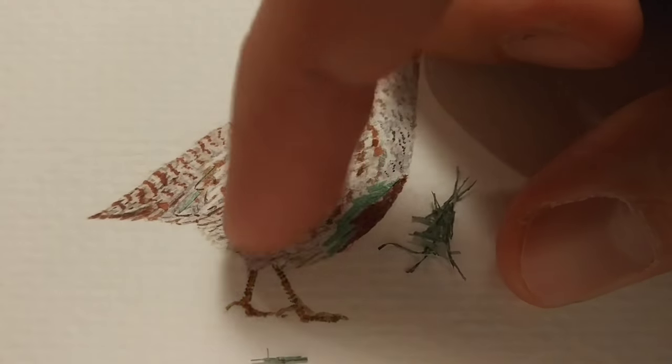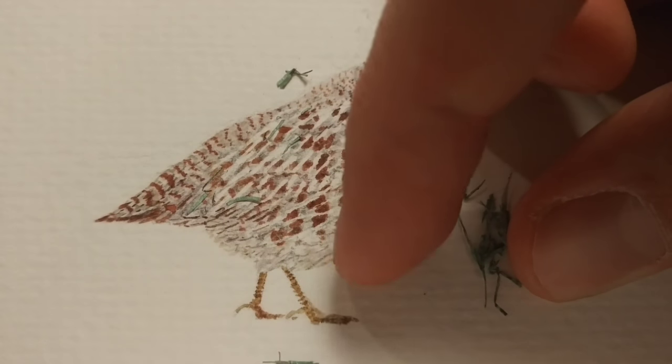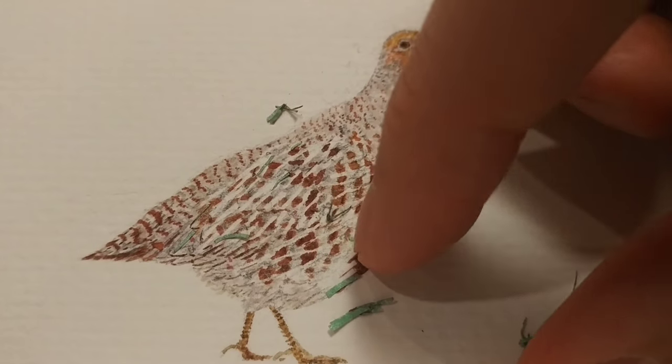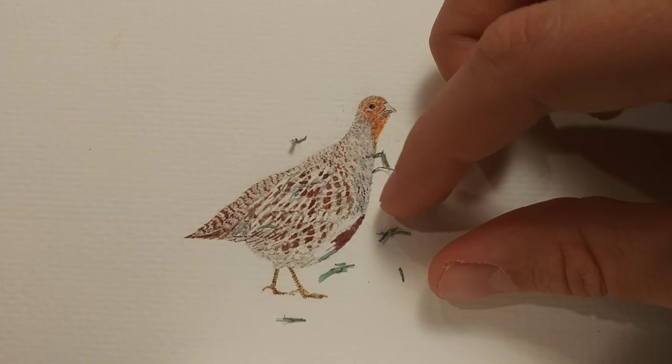I'm not a wildlife biologist though, so if there's any extra information on these creatures, feel free to comment that below. I want to point out that I left just a simple white background because the way I see it, these feather patterns are one of nature's many great works of art.